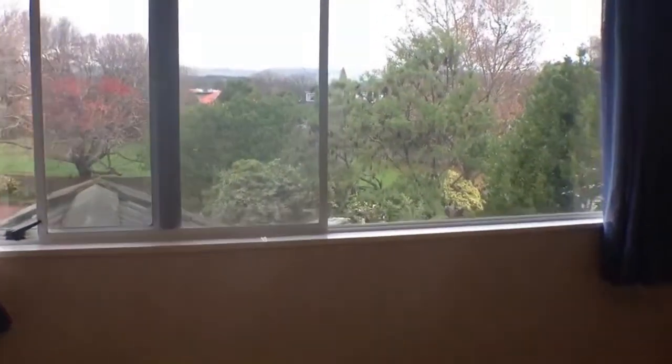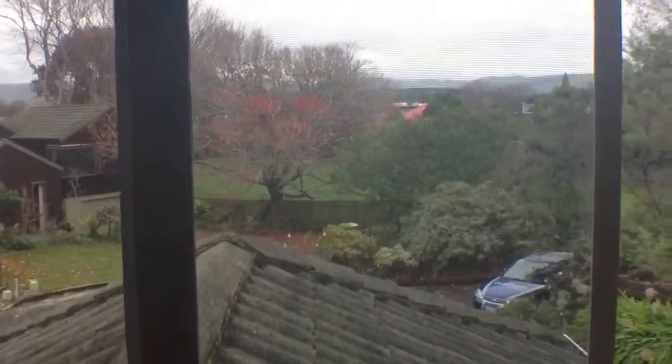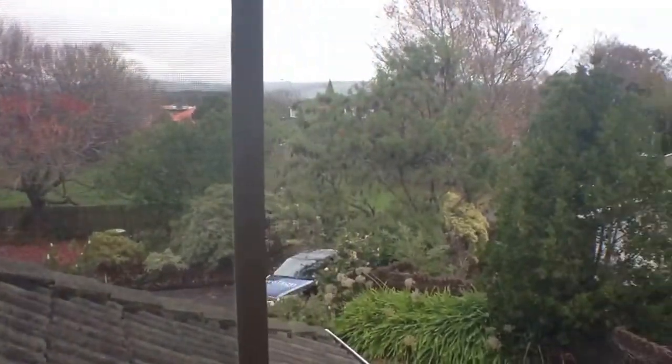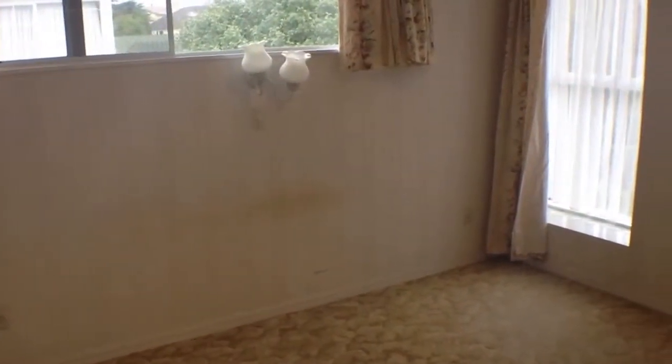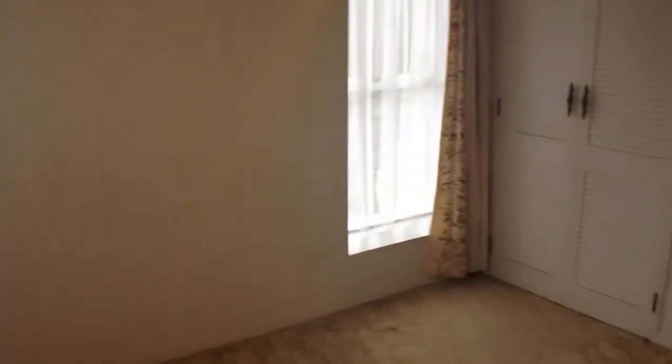Here's a double room. I'm going to walk over to the window just to show you that you are elevated, so you get some nice views. All of the bedrooms upstairs have fly screens, so you can have nice airflow in the summer time without all the bugs getting in.